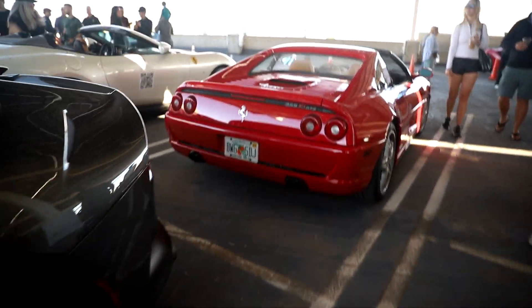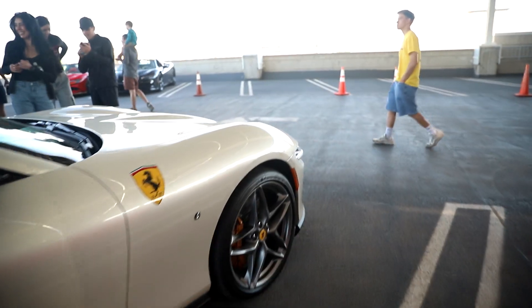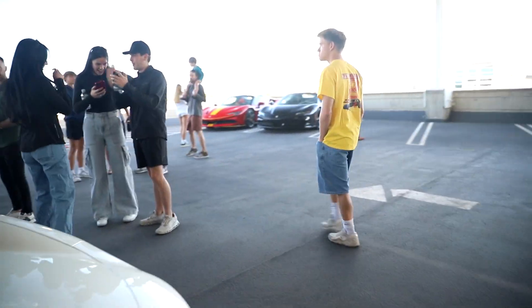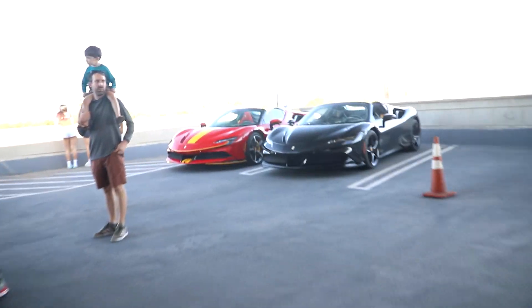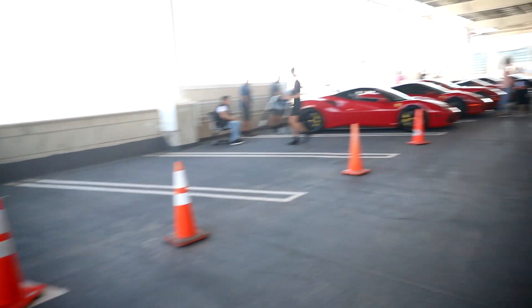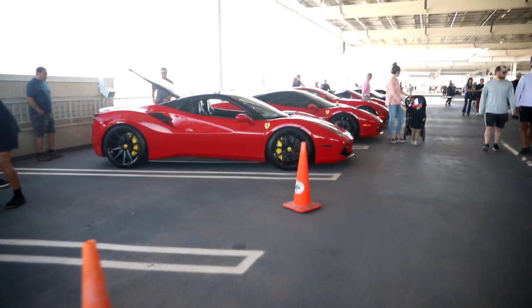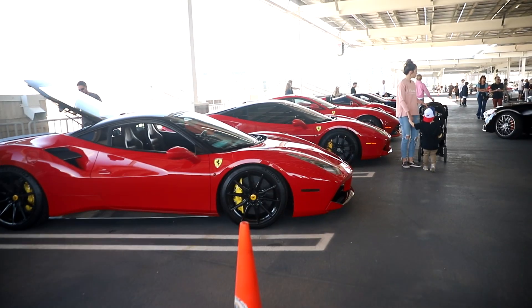And that's it so far. Over here we've got a couple of SF90s. And that's it so far. So if anything more shows up, we'll film it. We'll get some startups, and that'll be it.